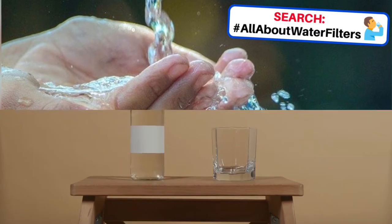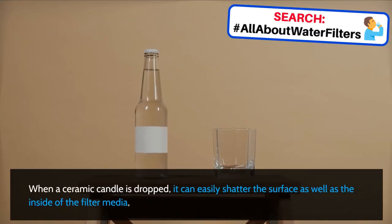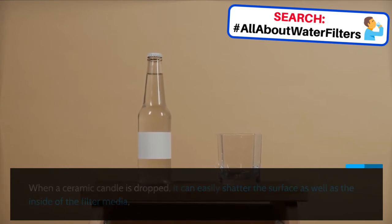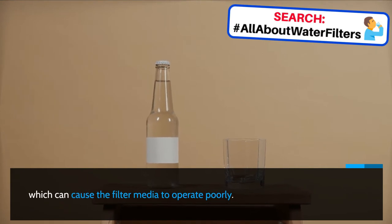No drop proof. When a ceramic candle is dropped, it can easily shatter the surface as well as the inside of the filter media, which can cause the filter media to operate poorly.